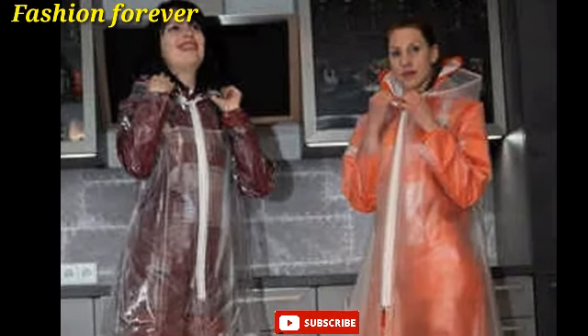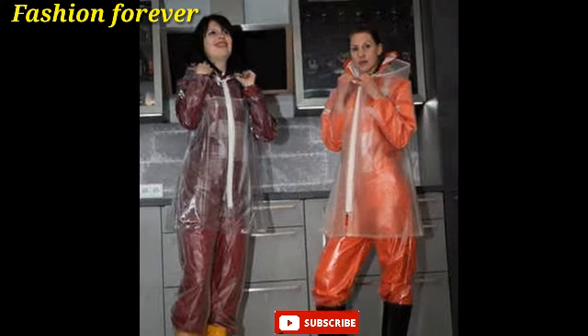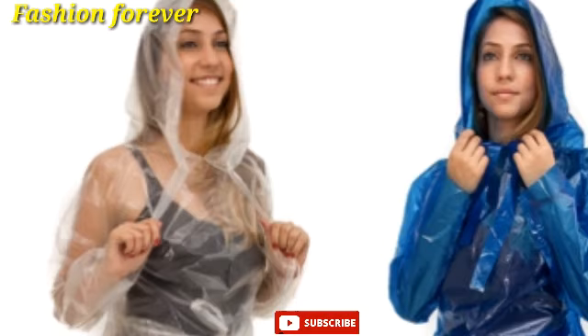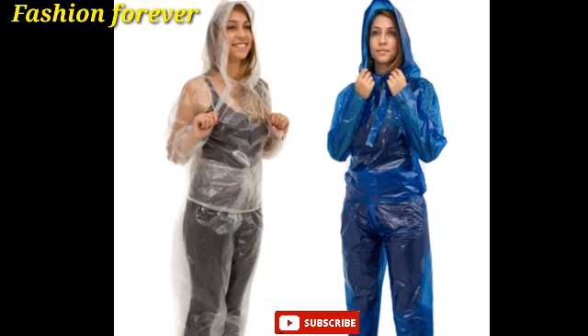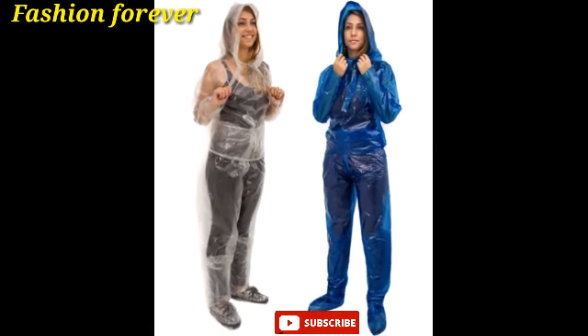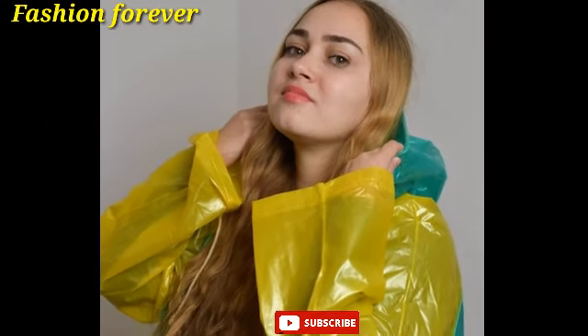Hello guys, welcome back to my YouTube channel Fashion Forever. You are watching the best and trendy collections of transparent vinyl rainwear dresses. These raincoats are very beautiful and charming colors, specially made for rainy season, completely waterproof and windproof, excellent romantic hooded raincoats.